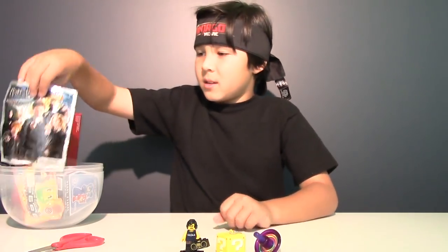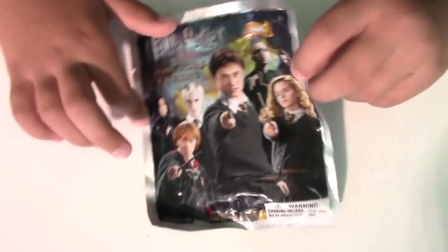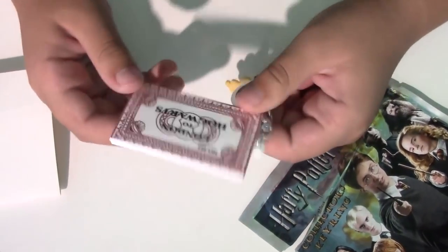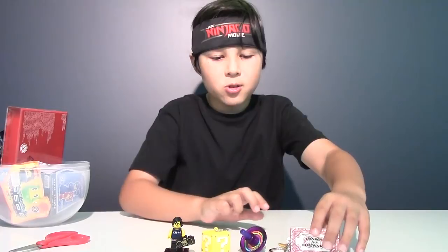And now let's open this Harry Potter blind bag. This is series number one, and inside you'll get one keychain. Here are all the keychains that you can collect. And it's a train ticket for London to Hogwarts. So here is our train ticket.